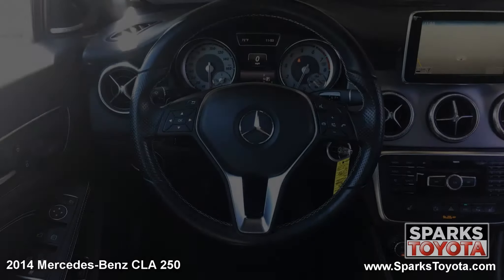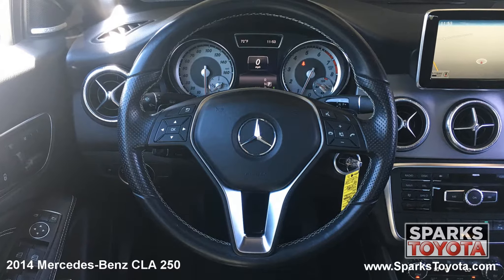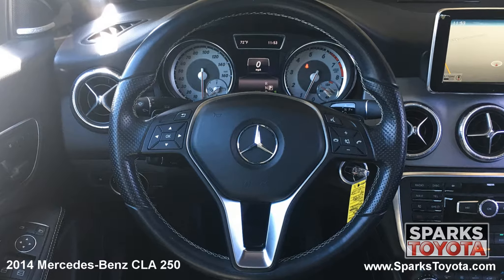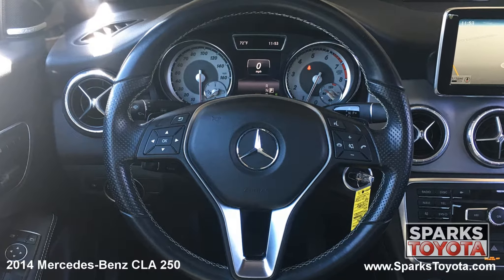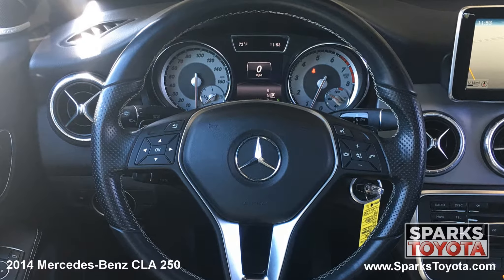This Mercedes-Benz has a very comfortable tilting, telescoping, and leather wrapped steering wheel with on-the-wheel controls for cruise, audio, and Bluetooth features. It's also equipped with a very well-lit instrument cluster.